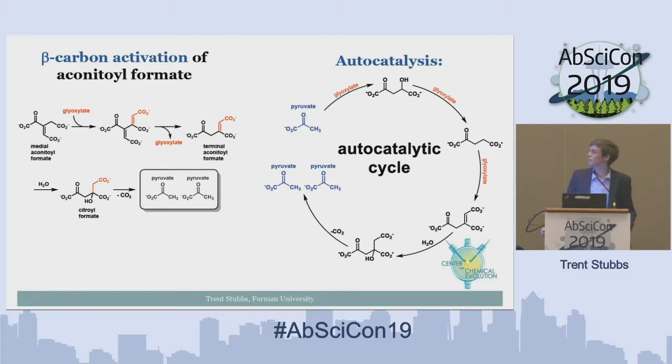We have an idea for transforming the medial aconitoyl formate into citroyl formate. If medial aconitoyl formate just hydrates in water, it would be a conjugate addition not at the tertiary carbon, so we need to rearrange the keto acid functional group. While taking an NMR, we found proton exchange with deuterium in D2O at the beta carbon, suggesting we activated that beta carbon. Looking at the resonance structures, it makes sense: the charge is dumping into the adjacent carboxylate and through the double bond into another carboxylate.